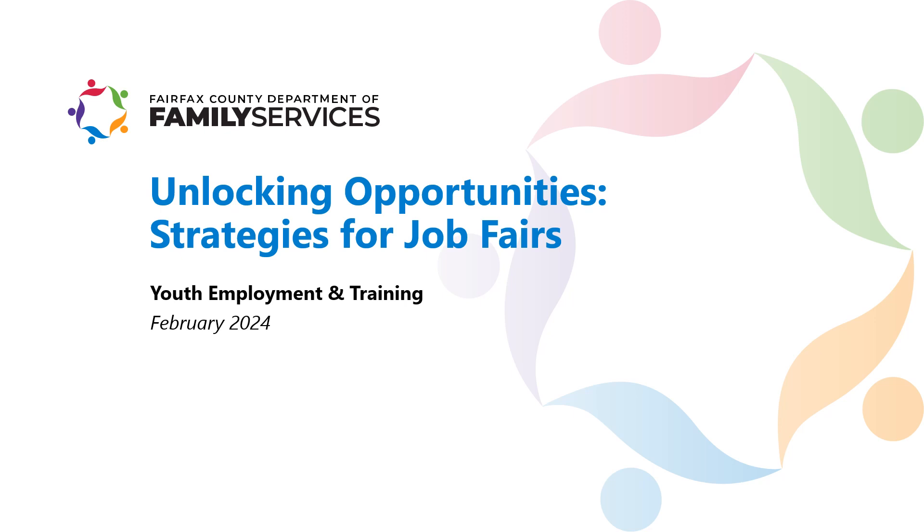Welcome. Today we'll explore crucial tips on presenting yourself at hiring events and job fairs. Making a positive impression is key to kick-starting your career journey.